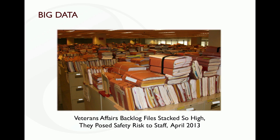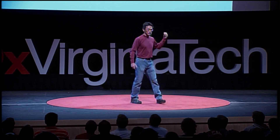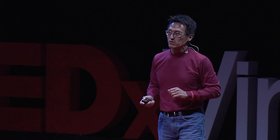So what's big data? This is a little bit facetious — this is the Veterans Affairs backlog of files, stacked so high they pose a safety risk to staff. This is physical big data. This is data that has not been processed, has not been mined for any type of insight or wisdom. It's just latent data sitting there. I did this on purpose to show you the volume, so you can visualize big data, before looking at something a bit more abstract.